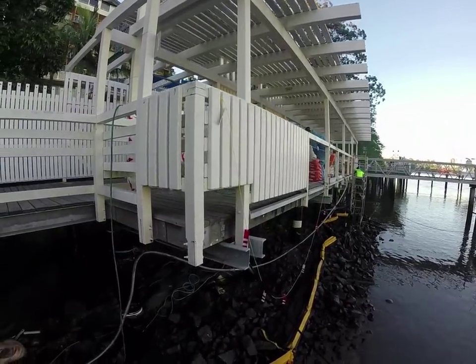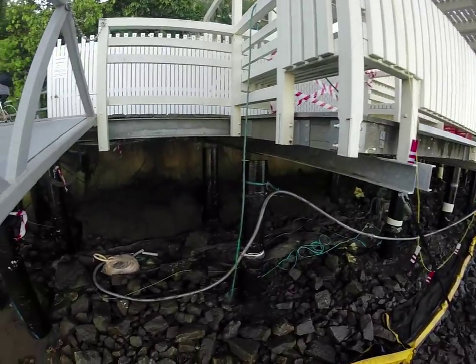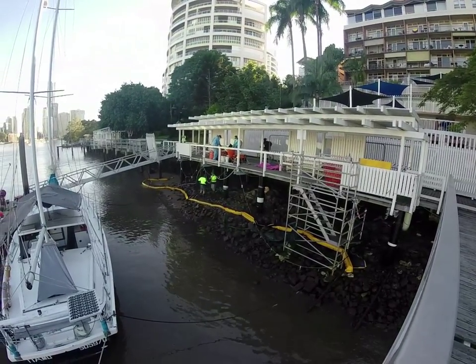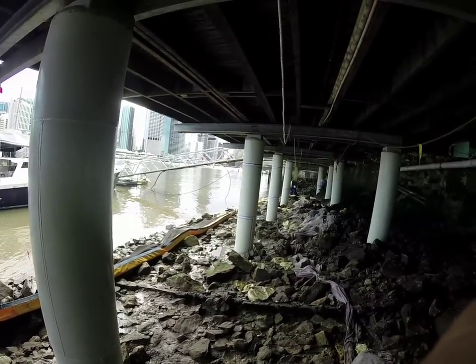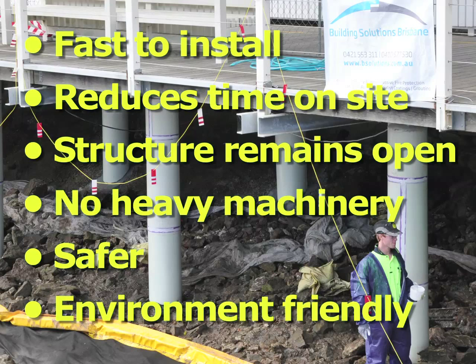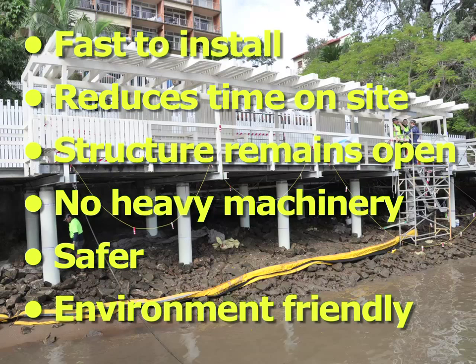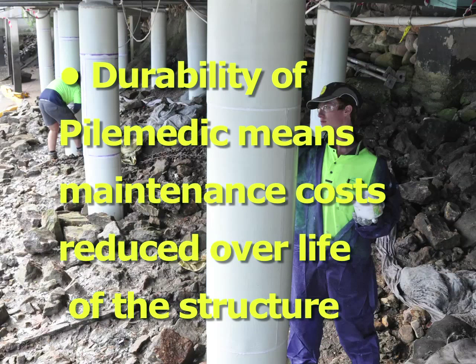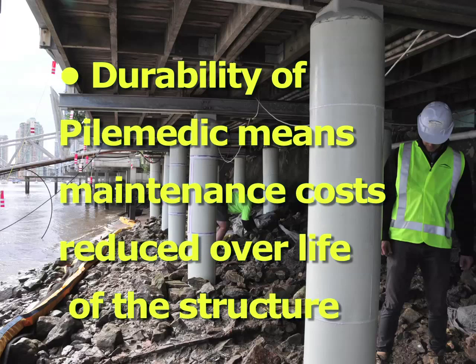The walkway on the Brisbane River is no different from construction remediation anywhere, faced with time and financial pressures. Pile Medic is cost effective in the most important ways. It is fast to install, which reduces time on site and allows the structure to remain open during the process. It uses no heavy machinery, making it safer and more environmentally friendly. Also, the durability of the Pile Medic materials means that maintenance costs will be much reduced over the life of the structure.